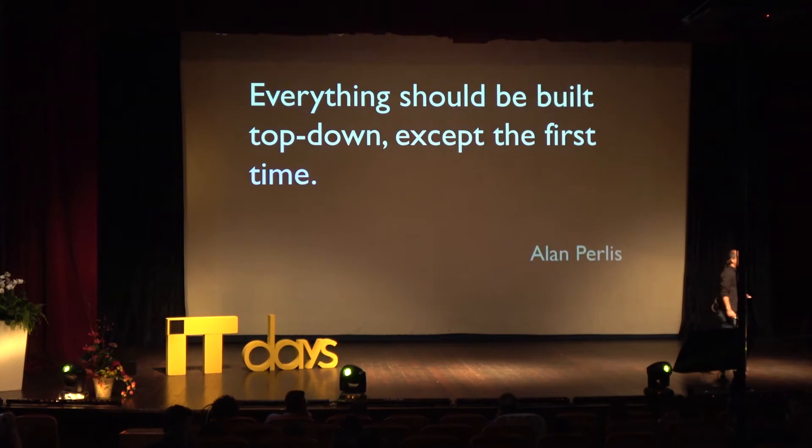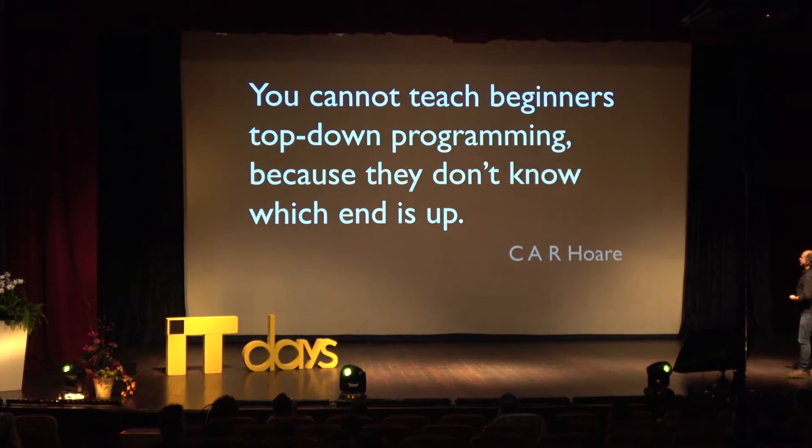The first time you write something, it's probably not going to be the best version you have. I also like this observation from Tony Hoare: 'You cannot teach beginners top-down programming, because they don't know which end is up.'